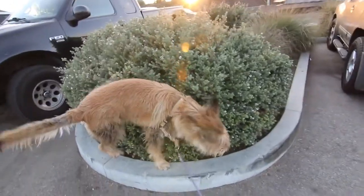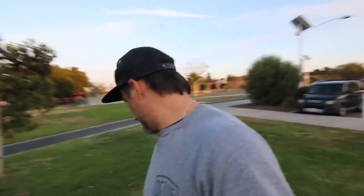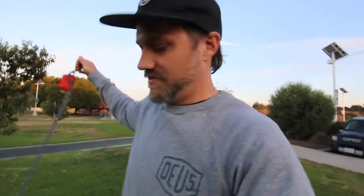Yep, he's doing it — he's doing his deeds. Time out. Unfortunately, one of the pitfalls of owning a dog is picking up their poop. I wish they knew how to do that themselves, but they don't.